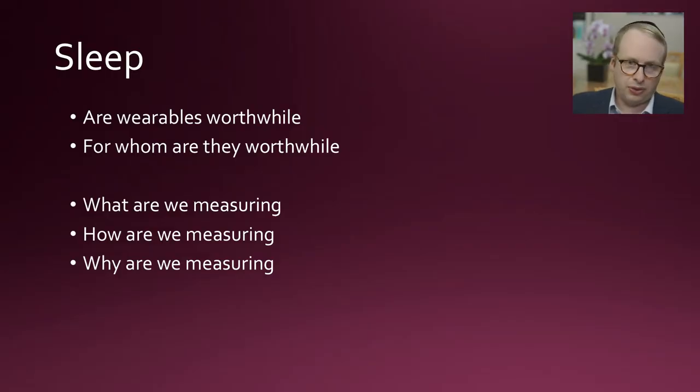Hello. Dr. Simon Freilich back with the Clinical Neurophysiology Channel, and we are going to continue talking about how we measure sleep. In this video we're going to talk about actigraphy and smart watches, activity trackers, those kind of wearable technologies. There are two questions which need to be addressed: number one, are wearables worthwhile, and number two, for whom are they worthwhile? In order to answer these we have to think about three things: what are we measuring, how are we measuring it, and why are we measuring it?